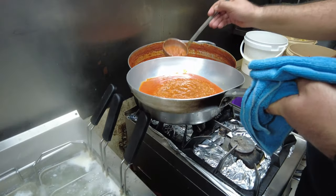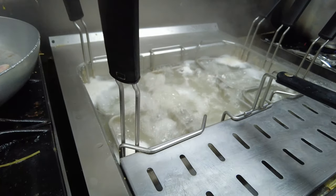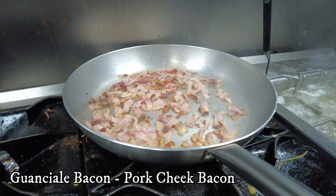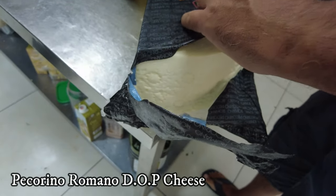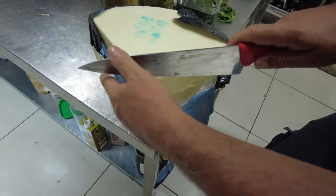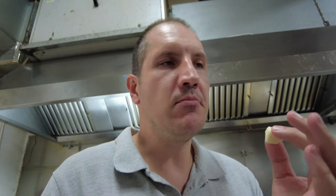Here behind me is where all the magic happens. Some guanciale bacon getting perfectly fried. Oh, I didn't see this color before — this is the real one, this is the real pecorino. It's very spicy. Mmm, not strong. Cheers! It's good!